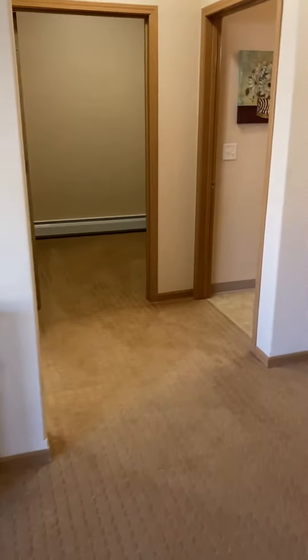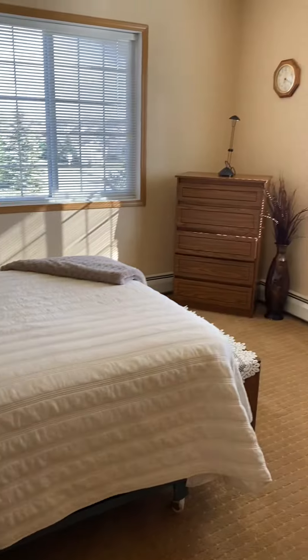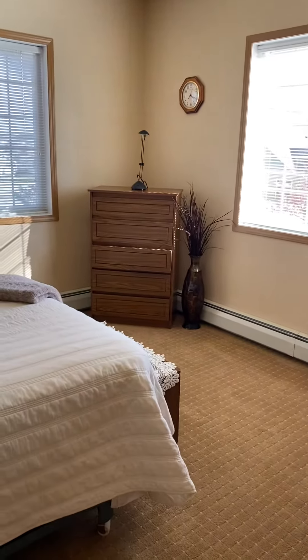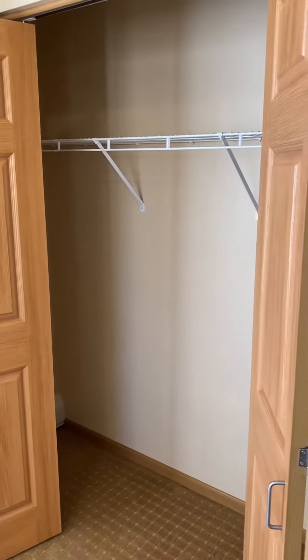We're walking towards the bedroom, giving you a sense of size with this full-size bed. Amazing two-view apartment because it's at the end of the hallway. Nice closet in the bedroom.